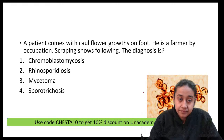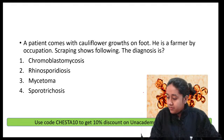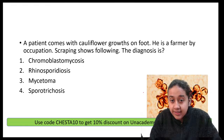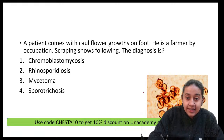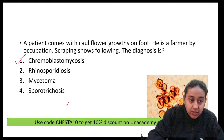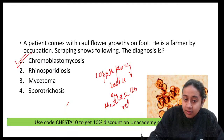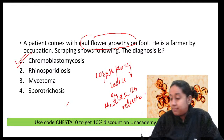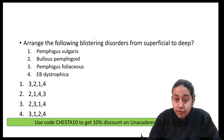The next image shows a patient with cauliflower growth. The bodies shown are copper penny bodies, also called Medlar bodies or sclerotic bodies. This is a classical example of chromoblastomycosis.